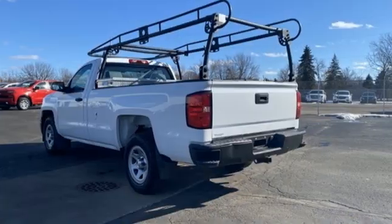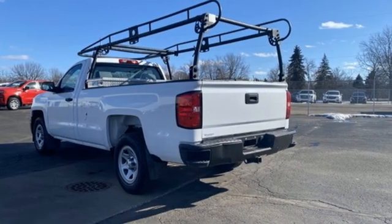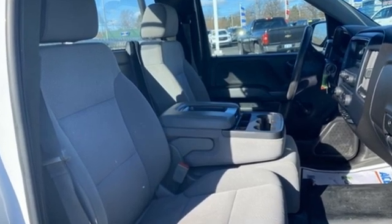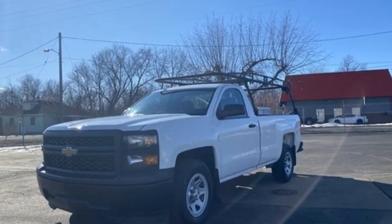Edmunds.com states: powerful, comfortable. The Chevrolet Silverado 1500 is a prime choice for a full-size pickup — performance, value, durability. Chevy.